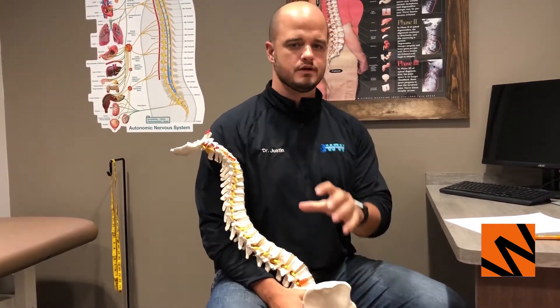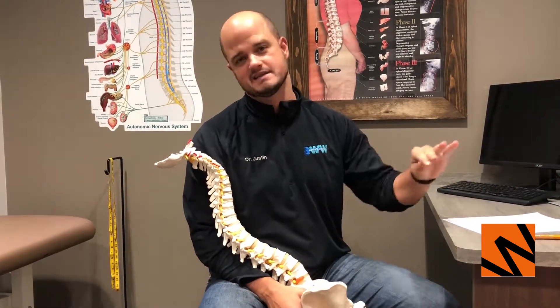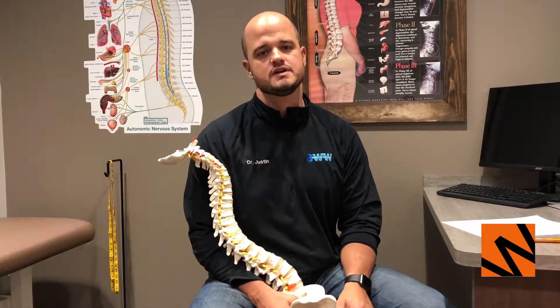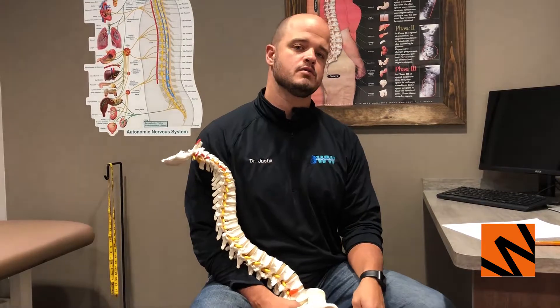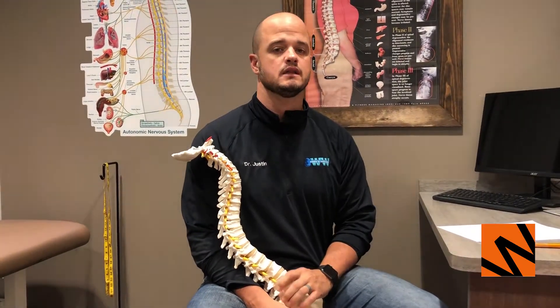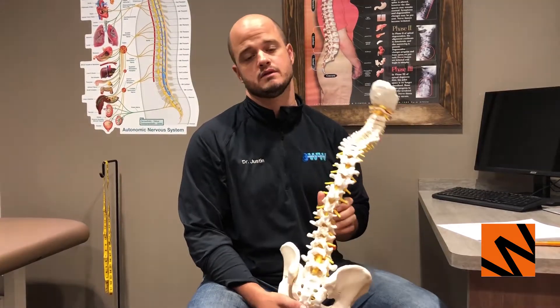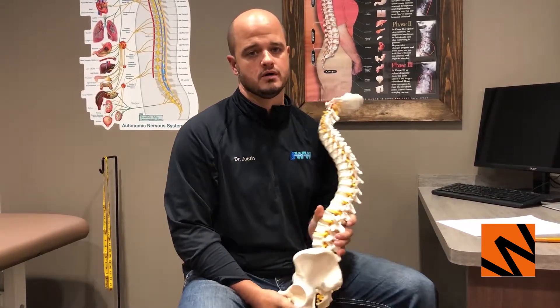As we move from the warm summer season — and it seems like fall is just going to pass us right by — we're moving into winter, and that means a lot of shoveling and activity with the low back that we don't normally do during summer months. So we start to see a lot of different injuries, and the most common of those are disc herniation or bulge.